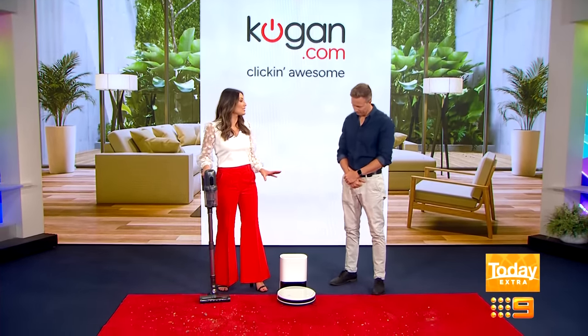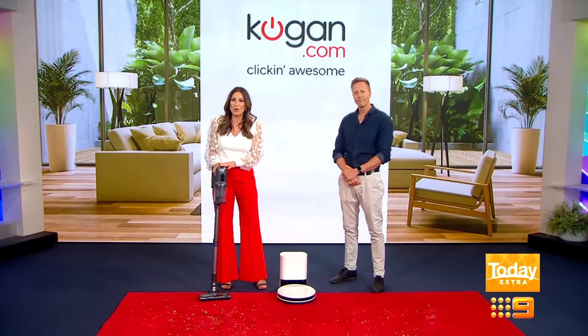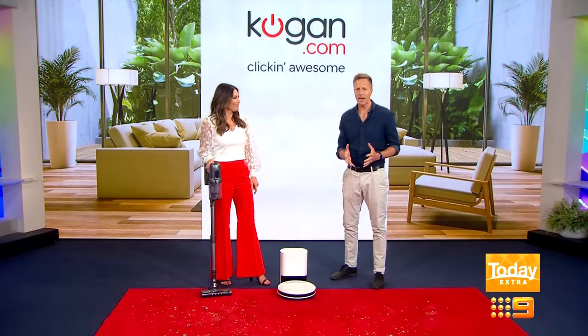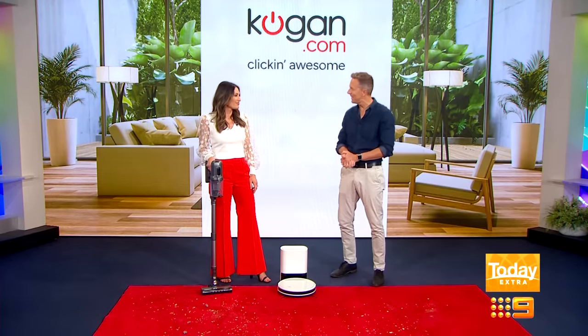Introducing the Kogan Smarter Home G80 Robot Vacuum and the Kogan MX12 Pro Cordless Stick Vacuum. Cordless stick vacuums are all the rage these days, and I just love the idea of a robot vacuum cleaning my home while I'm at work or relaxing in the park with the kids.